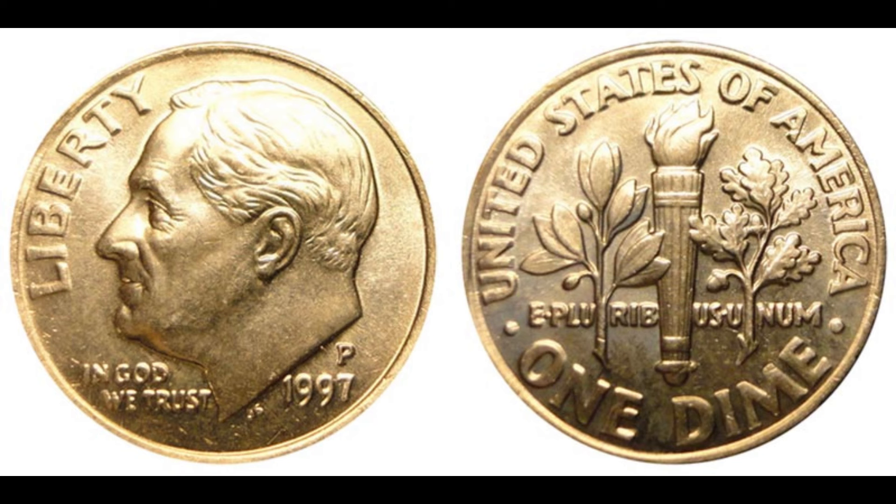What makes this particular 1997 Washington Quarter so special? It all comes down to a minting error. Error coins are coins that have some sort of mistake that occurred during their production, ranging from minor imperfections to major blunders that make the coin one of a kind. In the case of the $1.7 million quarter, the error is both unusual and significant. This specific coin is a double-strike error, meaning it was struck twice by the minting press. The second strike was off-center, creating a visually striking effect where the design elements overlap in a way they're not supposed to.